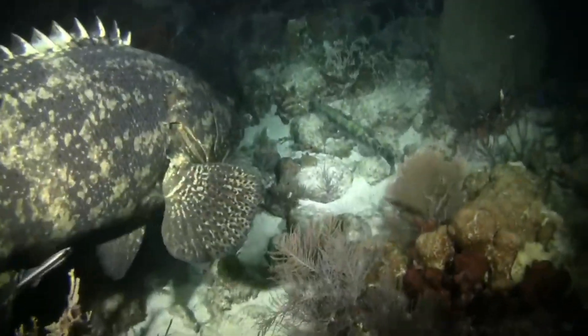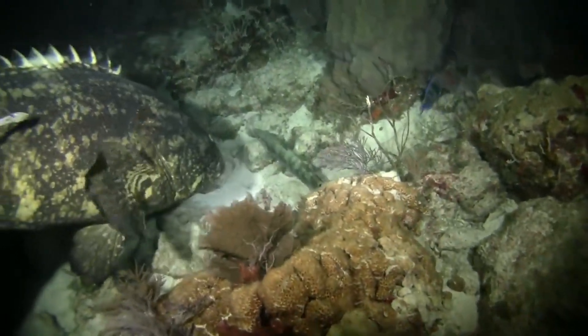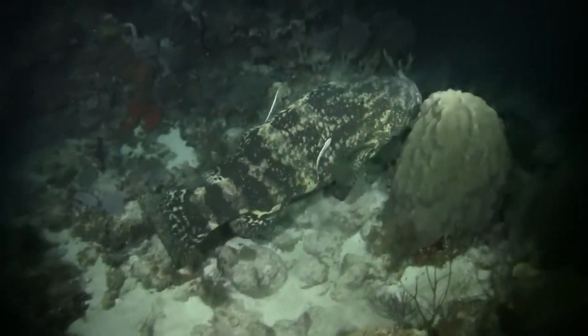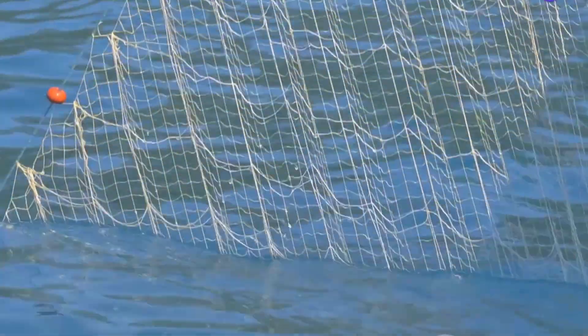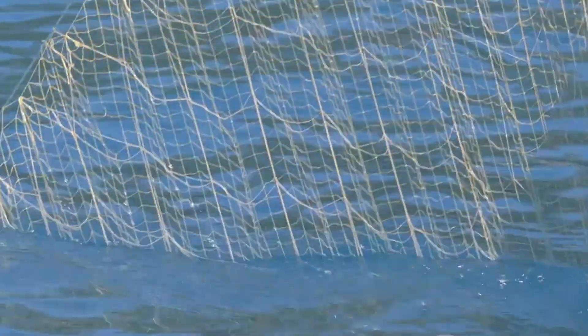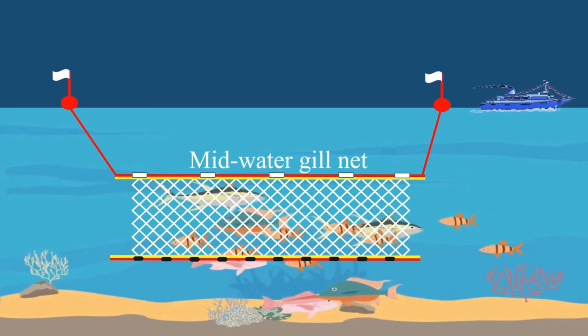On the other hand, nocturnal species that are active when the water is dark may swim into the net, unable to see it. Species that prefer to swim near the surface or the bottom may also be more susceptible, depending on where the net is set. The size of the fish also plays a role. The netting is designed with specific mesh sizes. Smaller fish can slip through, while larger ones may bounce off. But those that are just the right size swim into the net, get their gills caught, and become part of the catch.